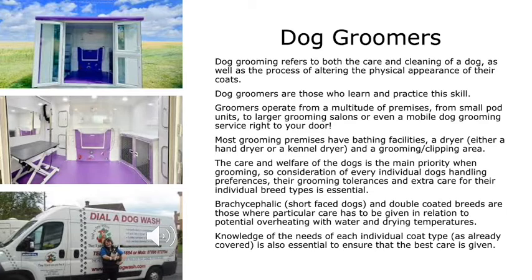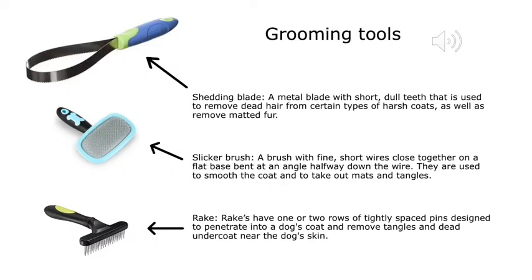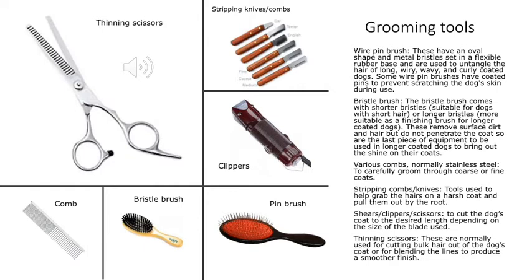Brachycephalic, or short-faced dogs, and double-coated breeds are those where particular care has to be given regarding potential overheating with water and drying temperatures. Knowledge of the needs of each individual coat type is also essential. There are many different grooming tools, each used for different coat types — such as shedding blades, slicker brushes or rakes. Wire pin brushes are more used on long, wiry, wavy and curly coated dogs. Bristle brushes are better for shorter coated dogs, or those with longer bristles as a finishing tool for long coated dogs. Various combs can be used through coarse or fine coats; stripping combs and knives are for harsher broken-coated dogs; and shears, clippers and thinning scissors are used for dogs that require clipping or blending lines to produce a smoother finish.